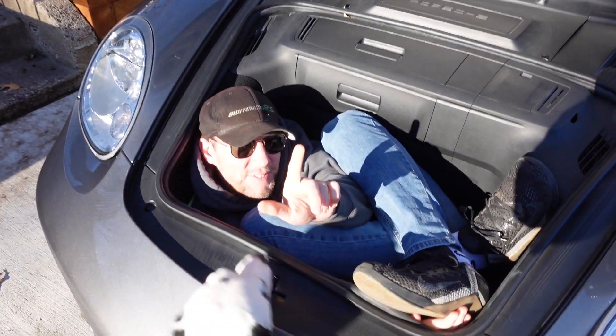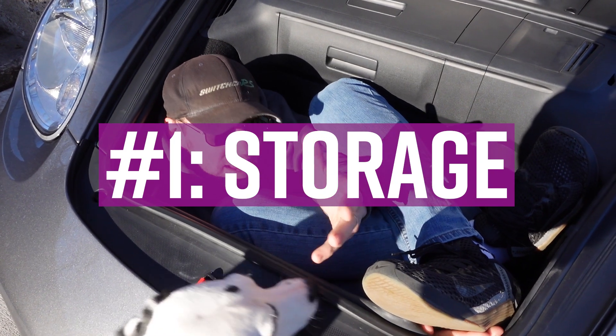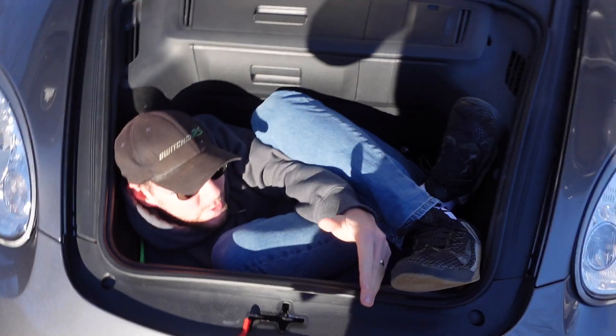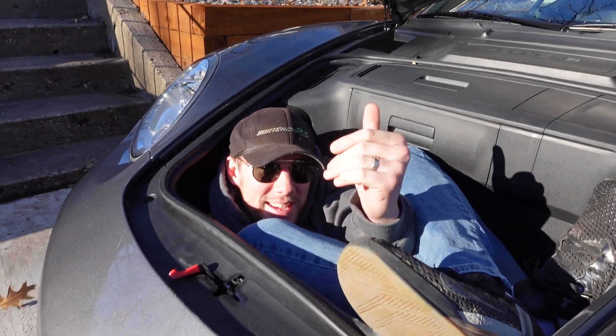First thing on that list of five things I love about my car is the cargo space. As you can see, the Cayman has tons of cargo space. This is the frunk, which obviously I fit in pretty well. And then we've got the entire backside.